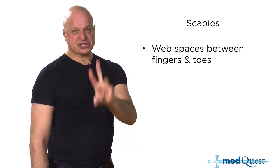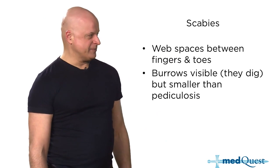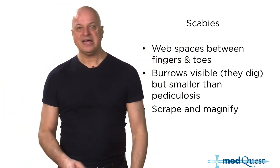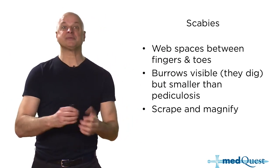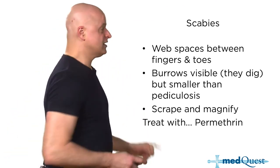Scabies dig and burrow and you scrape and magnify them. The itching is a contact dermatitis reaction to scabies feces dug under your skin. Treatment: permethrin or lindane for both.